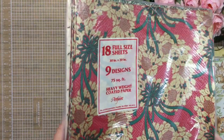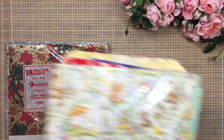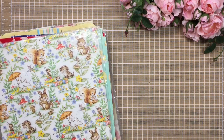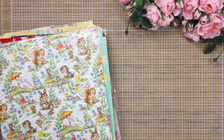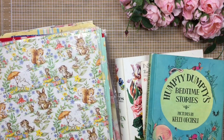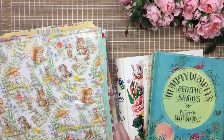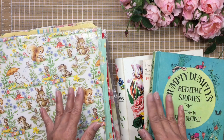That is my haul with all of my vintage wraps, book finds, and all of my other goodies. I hope you guys enjoyed this thrift haul and I'm wishing you all a wonderful week ahead. Take care and I'll see you soon, bye bye!